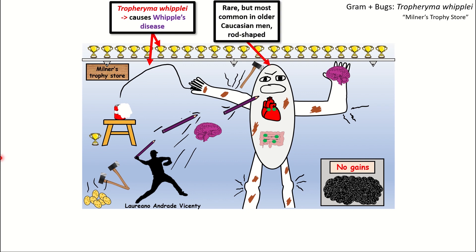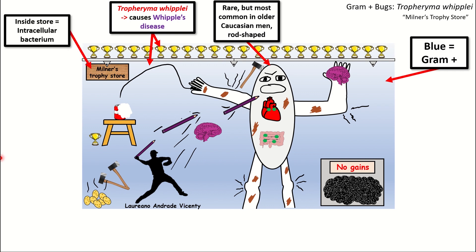This gentleman is rod-shaped to denote that Tropheryma Whipplei is a rod-shaped, gram-positive intracellular bacterium, additionally denoted by the blue background for gram-positive and the fact that we're inside of a store for intracellular bacterium.